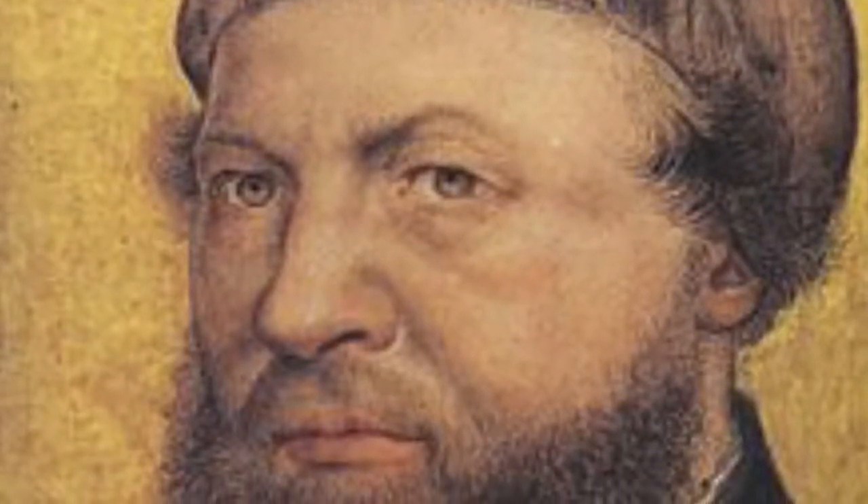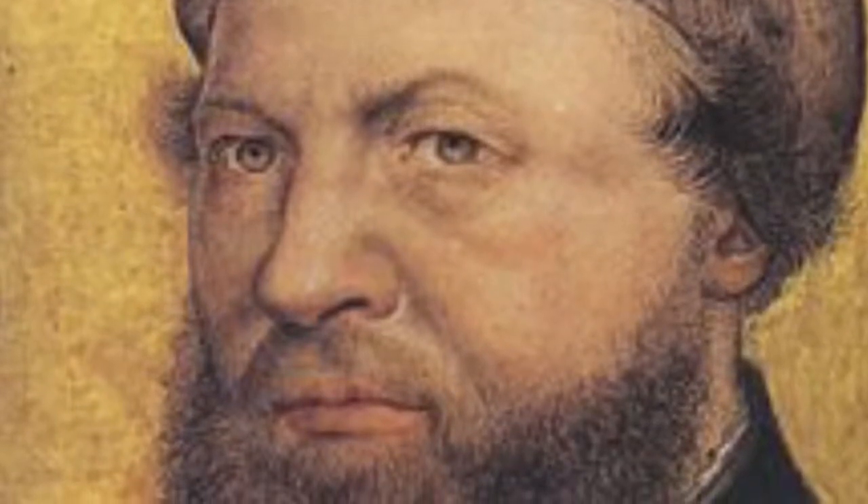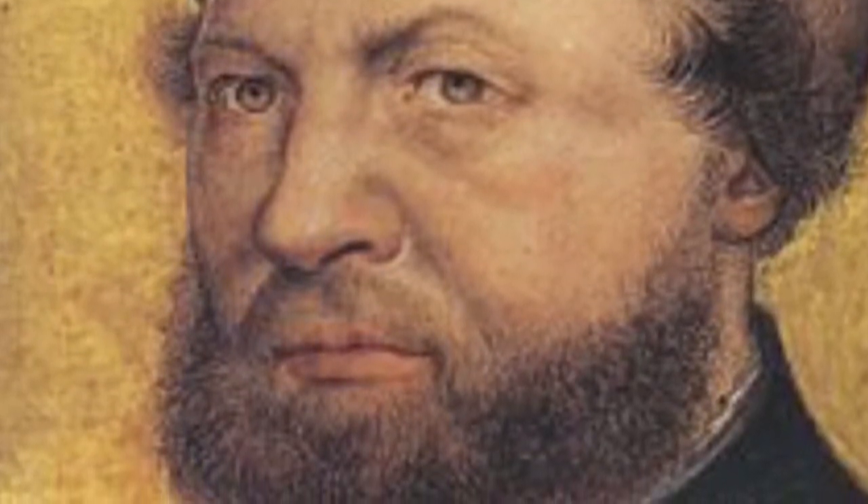Hans Holbein the Younger was a German and Swiss artist and printmaker who worked in the Northern Renaissance style. He is best known as one of the greatest portraitists of the 16th century. He also produced religious art, satire, and Reformation propaganda, and made a significant contribution to the history of book design.